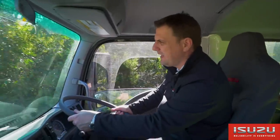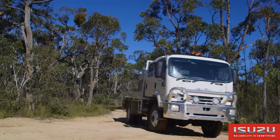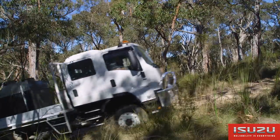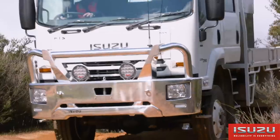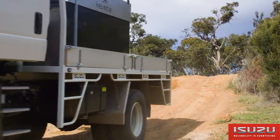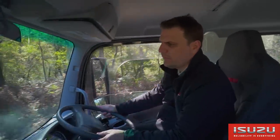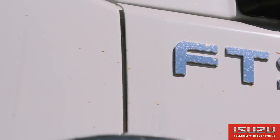We're driving the FTS 139-260, the biggest of the four-wheel drive products in the Isuzu off-road line-up. It has the 6HK1 six-cylinder engine with 260 PS, mated to the Allison 2500 series automatic transmission. It's a very versatile and capable off-road unit due to its relatively low tare weight, high power and torque multiplication through a transfer case and automatic transmission.